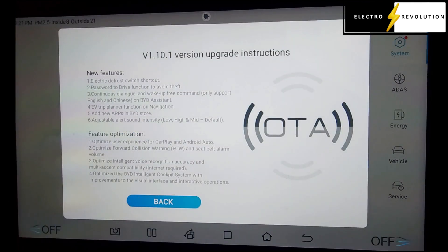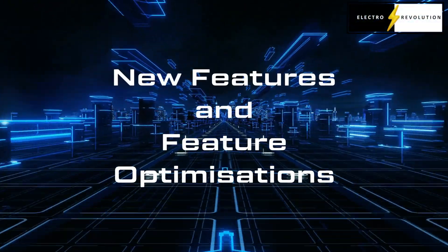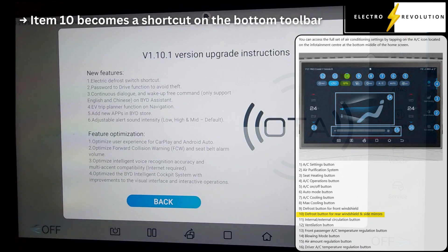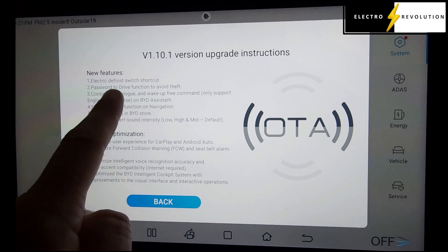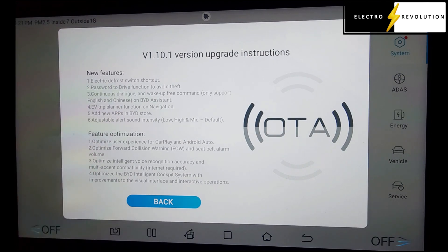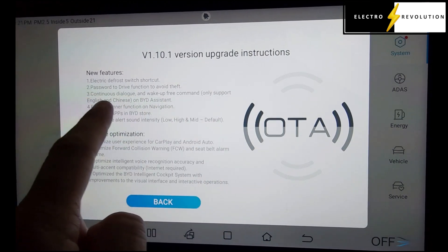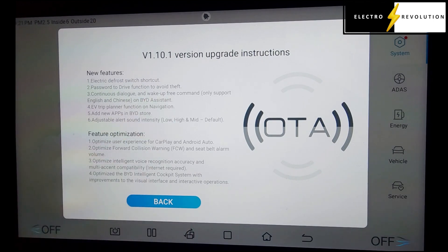Now it says here the new features. They include: an electronic defrost switch shortcut — I would assume that's the heating of the rear glass. Password to drive function to avoid theft — that's a great feature, also included in the BYD Seal update, meaning someone entering the car still can't drive the vehicle if a PIN or password is set. And number three: continuous dialogue and wake-up free command, only supported in English and Chinese on BYD Assistant — interesting, I'm not sure exactly what that means.